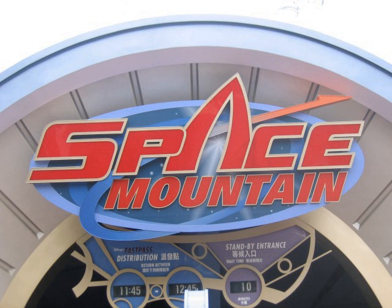Space Mountain is the name of a space-themed indoor roller coaster attraction located at five of the six Disneyland-style Disney parks. Although all five versions of the attraction are different in nature, all have a similar conical exterior facade that is a landmark for the respective park. The original Space Mountain coaster opened in 1975 at Walt Disney World Resort in Florida. There are two tracks within this attraction, Alpha and Omega, which passengers can choose from. Other versions of the attraction were built at the other Disney parks, all except for Shanghai Disneyland Park.